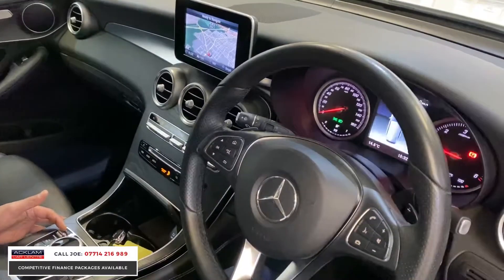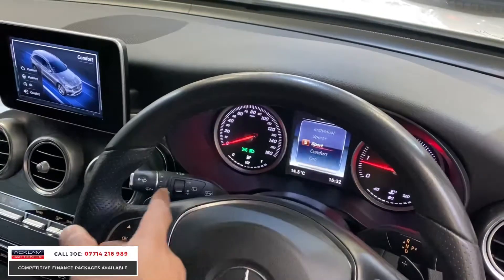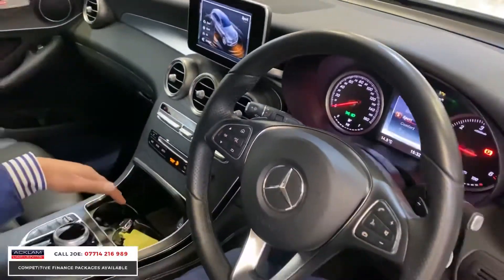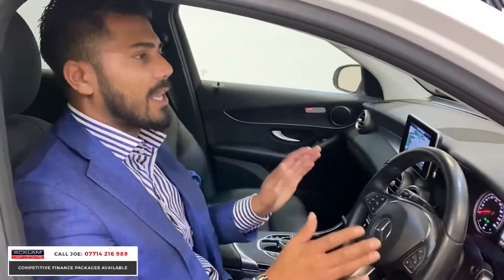You've also got the dynamic drive buttons — dynamic, sport, eco, comfort — so you can choose your drive pattern. Twin cup holders. This is awesome, it's such a good height. We sell a great number of these, probably one of our best-selling cars.